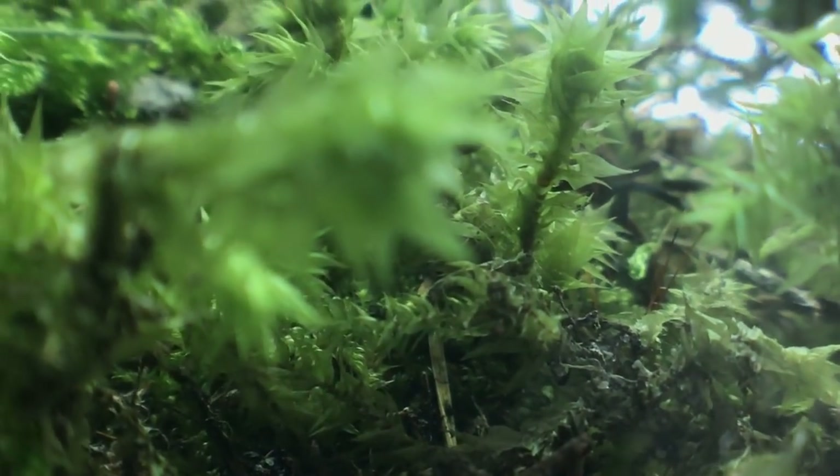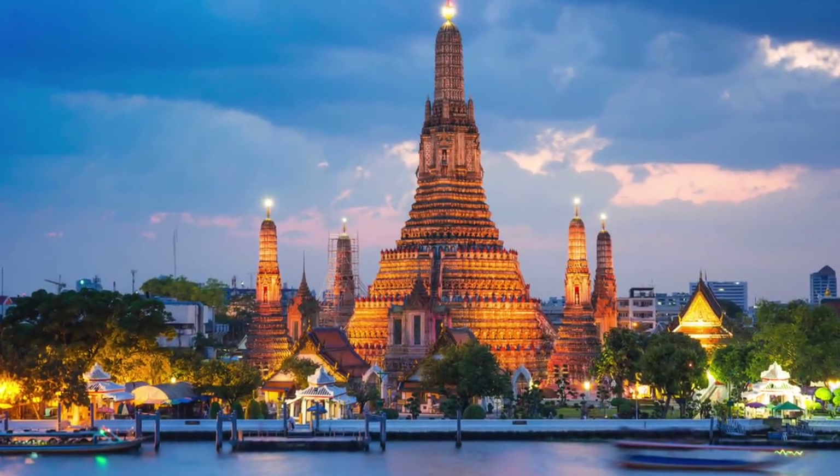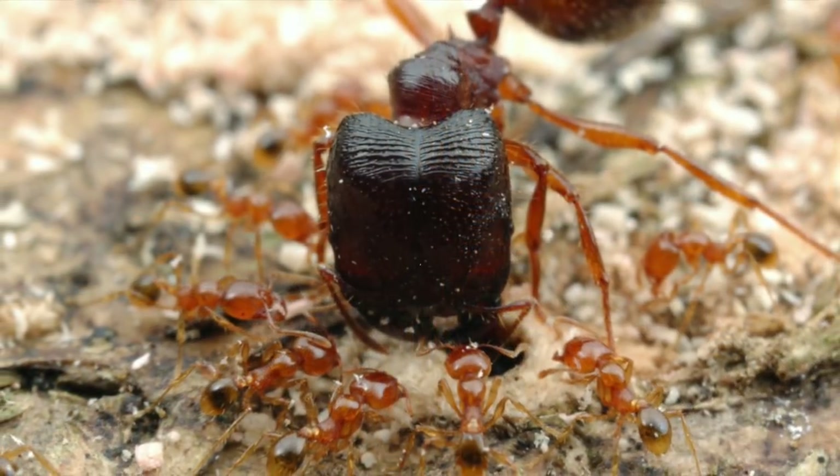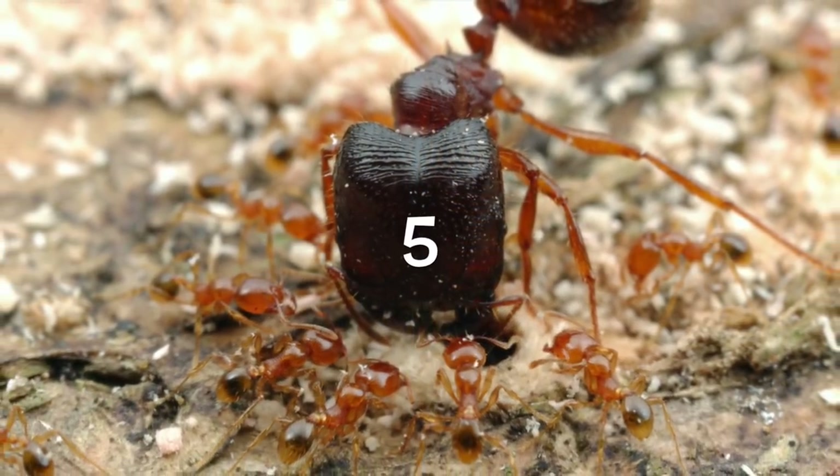Talking about Thailand, I need you guys' help right now — choosing the ant species that I should keep there. I have come up with five contestants that you will vote for.